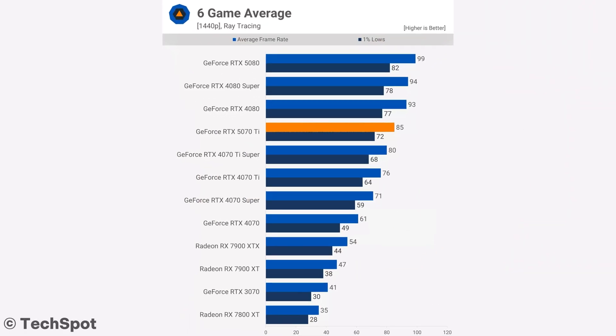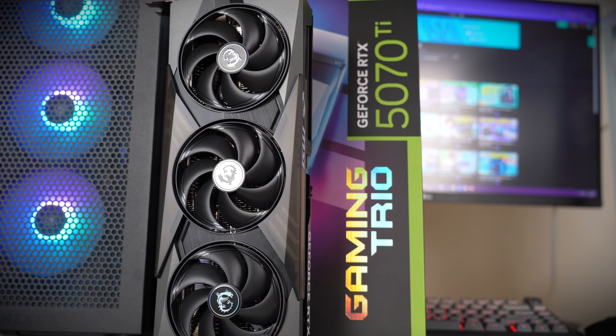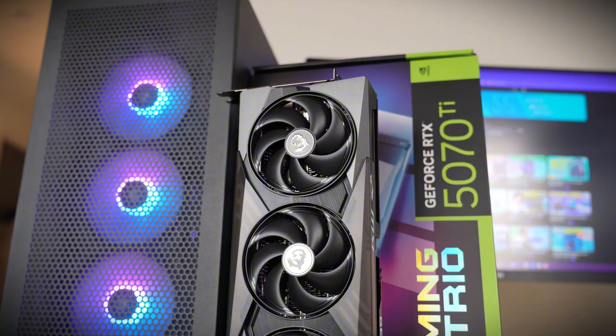On top of that, you get DLSS 4, which is the best upscaler in the market. So if in the future you want to play 4K resolution in high demanding titles, having DLSS 4 — the best upscaling technology — will allow you to achieve smoother frame rates and a very nice image quality. If your question is only about performance, yes, by all means go buy the RTX 5070 Ti. You will not be disappointed with the level of performance you are getting at 1440p.